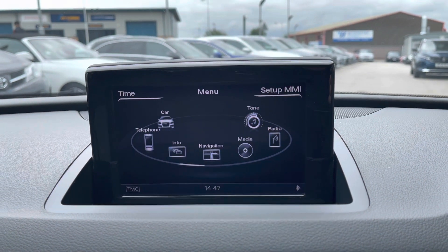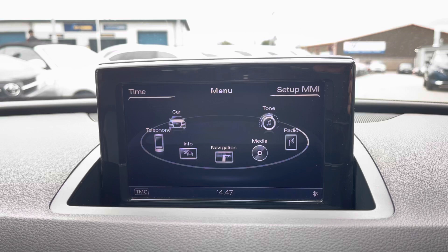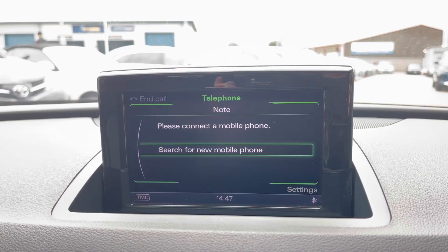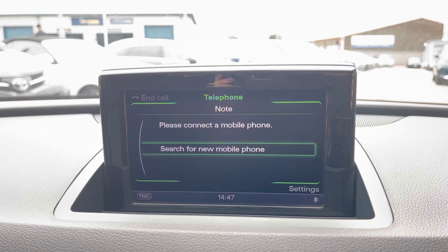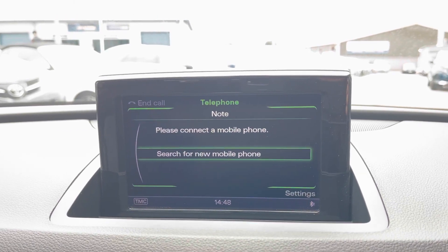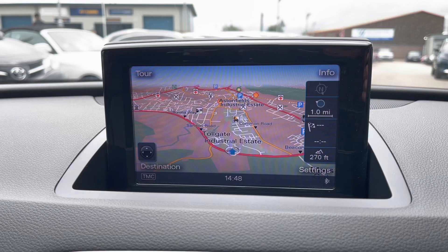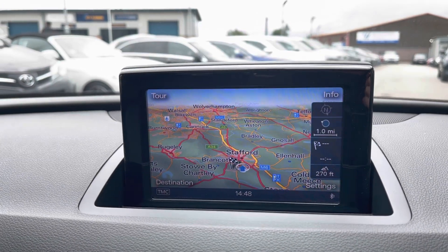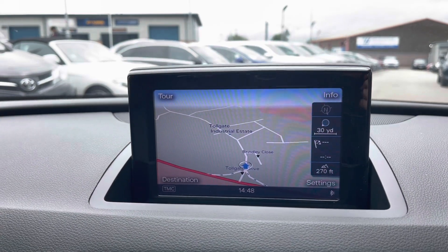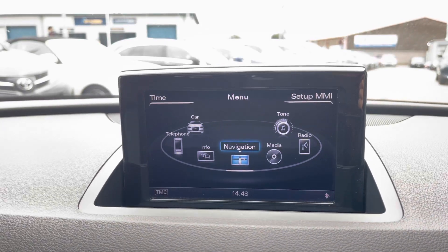Moving on to the main infotainment system — this is where all the main features of the car can be found. These range from Bluetooth telephone, which allows you to connect your phone to make or receive calls and listen to your own music, keeping you and your passengers safe by keeping you focused on the road. You've also got the reliable navigation system, so whether you're travelling to a new destination or think you might be lost, you can have the map up or input a destination.